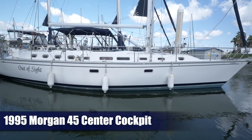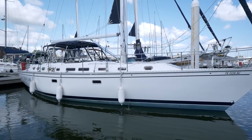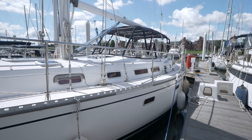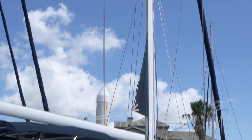Welcome back to Little Yacht Sales. Designed for the cruising couple, this 1995 Morgan 45 has the benefit of being both a great sailing vessel as well as a very comfortable liveaboard cruiser. Notable features include air conditioning, bimini and dodger with enclosure, and roller furling.